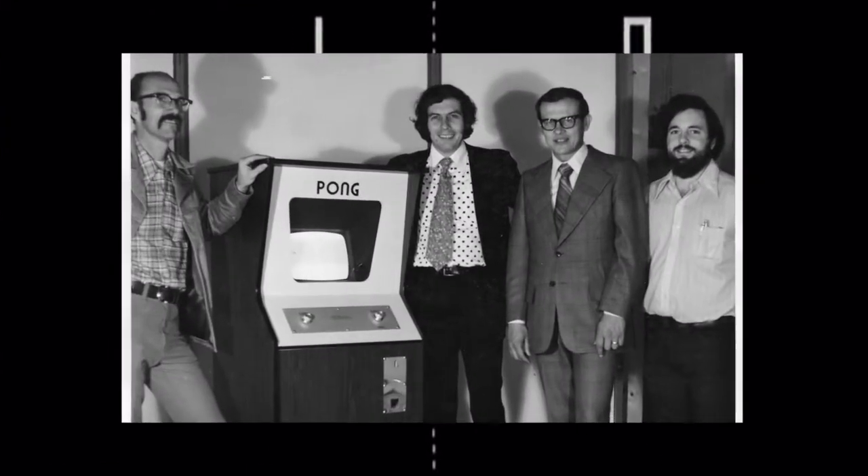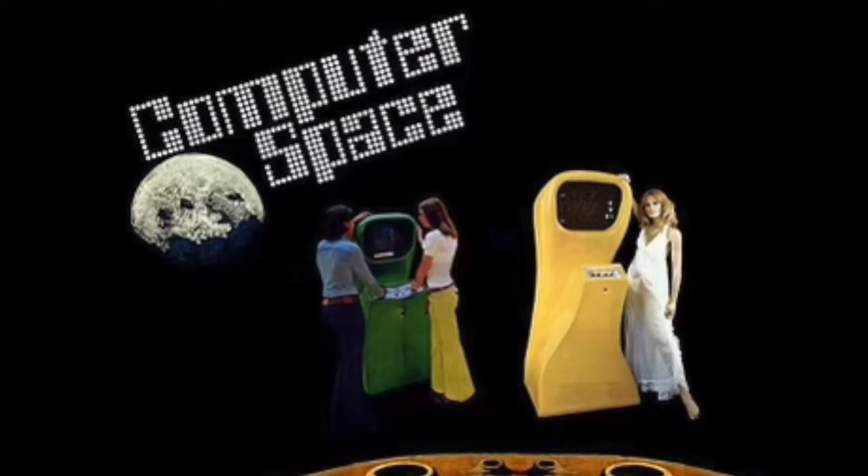Going back to the very beginning of video games is kind of a tricky thing to do, since there isn't even really a consensus on what the first video game even was. Before researching for this video, I believed like so many others that Pong from 1972 was the first video game. But Pong wasn't even the first game made by the developers. In 1971, this same team made Computer Space — a game in which the player controls a little spaceship and shoots down enemy ships. So was that the first video game? While it is considered to be the first commercially available video game, it still wasn't the first.